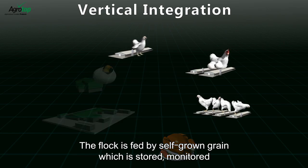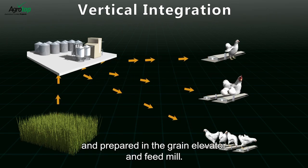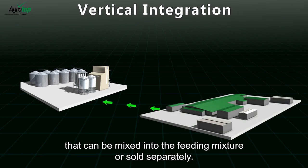The flock is fed by self-grown grain which is stored, monitored and prepared in the grain elevator and feed mill. The manure is processed and used as compost. The offal is processed into a 38% protein product that can be mixed into the feeding mixture or sold separately.